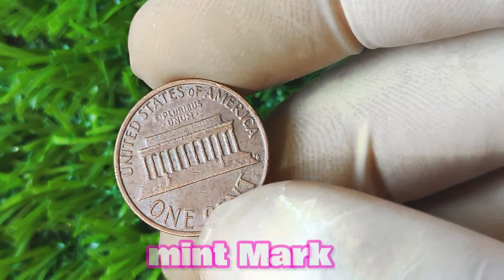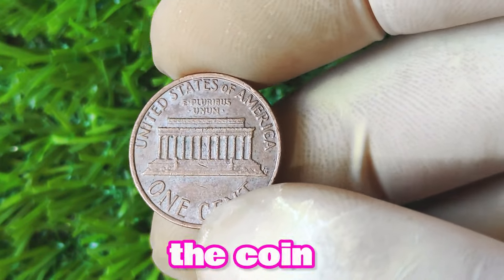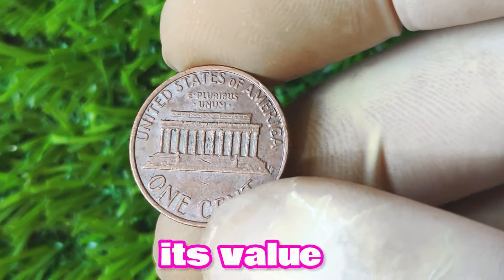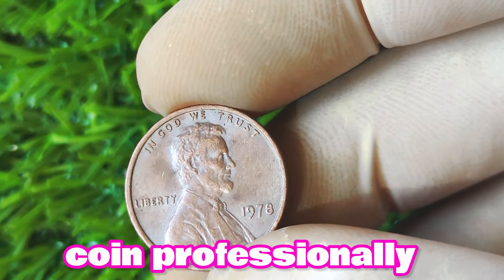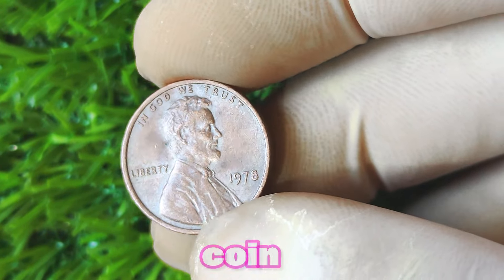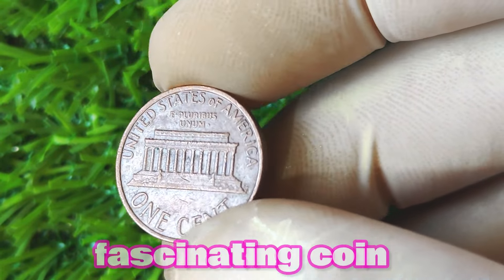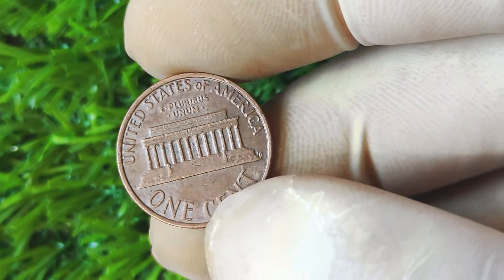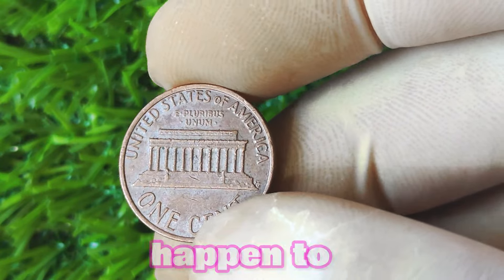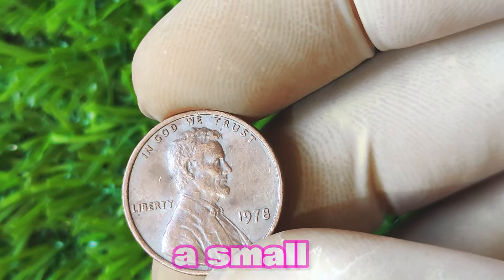If you're lucky enough to have a 1978 Lincoln penny without a mint mark in your possession, there are a few things you can do to maximize its value. First and foremost, keep the coin in a protective holder or case to prevent any damage or wear. The better the condition of the coin, the higher its value will be. Additionally, consider getting the coin professionally graded by a reputable coin grading service to authenticate its rarity and condition. In conclusion, the 1978 Lincoln penny without a mint mark is a fascinating coin with a lot of big money potential.